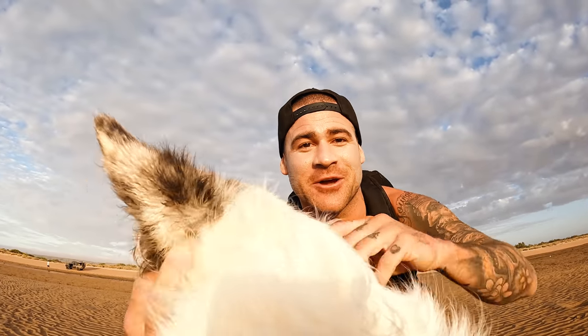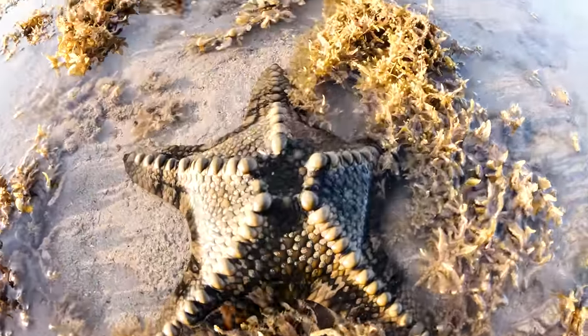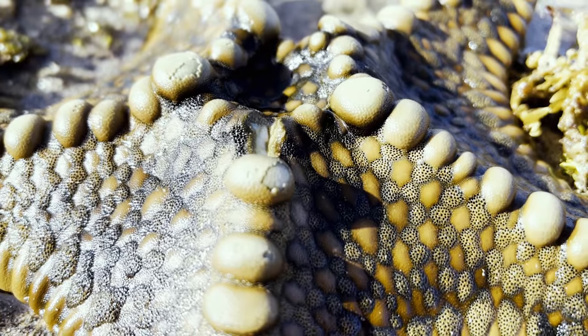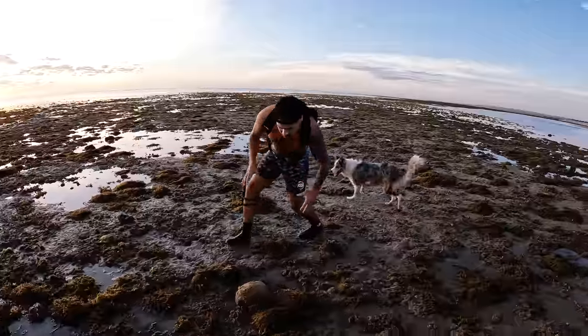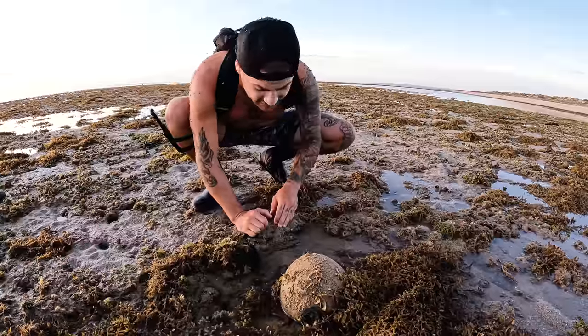I've got my dog Strata and my brother Jacko on this mission with us. Let's not waste any more time, let's check these tide pools. Strata's just found a starfish — an absolutely beautiful one. There's my hand for reference — wow, huge. And a massive bala shell, absolutely massive. I'm not going to pick it up and disturb it.